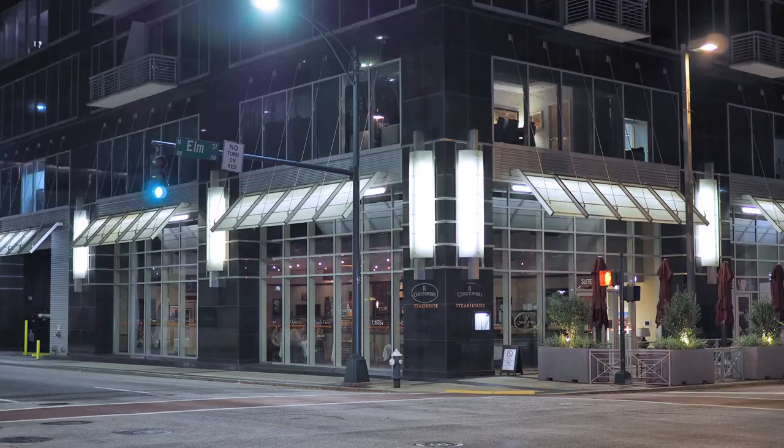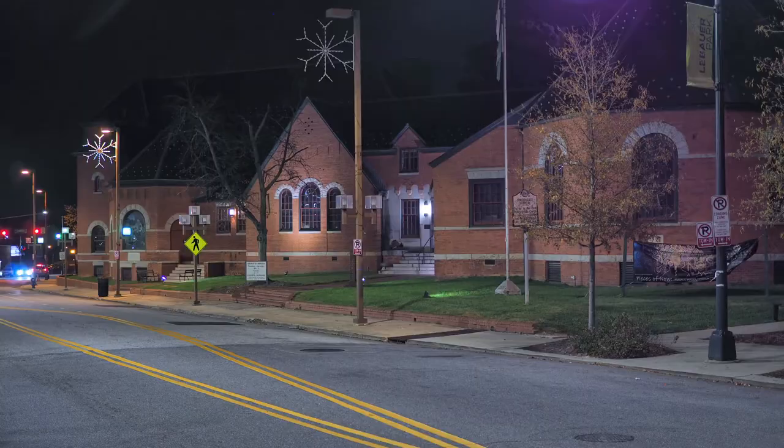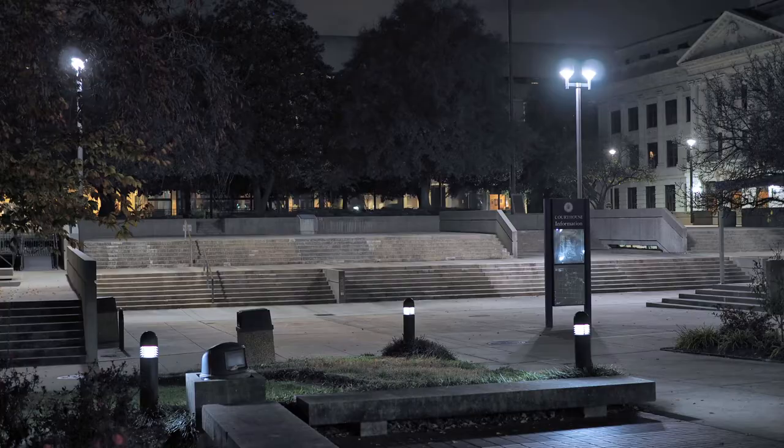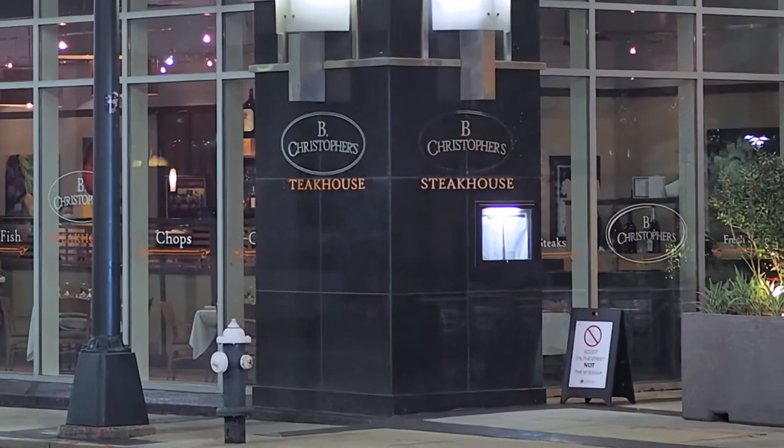Welcome back to Photography by Harrison in part two of our downtown night tour of Greensboro, North Carolina. We will start out at B. Christopher's.